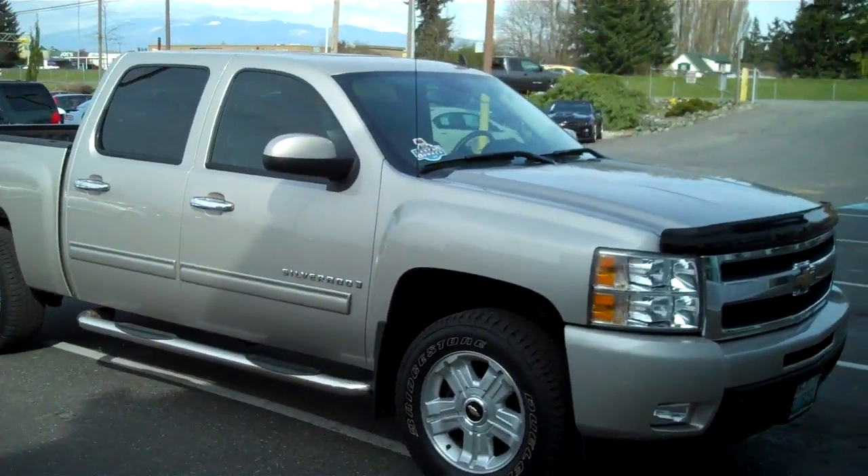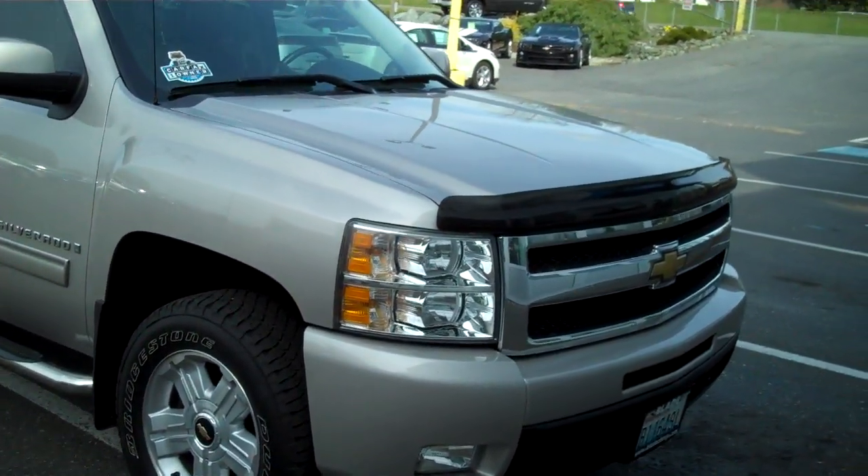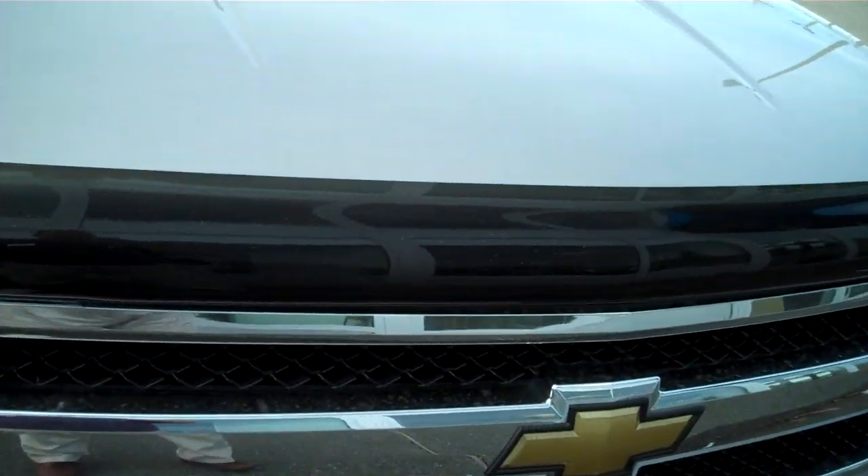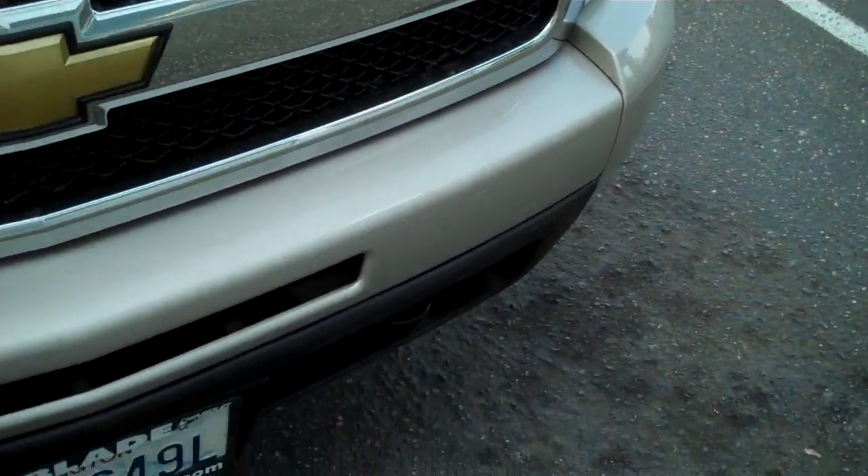Hi there, Doug Williams, Blade Chevrolet. Thank you very much for letting me show you the 2009 Chevy 1500 Crew Cab LTZ.